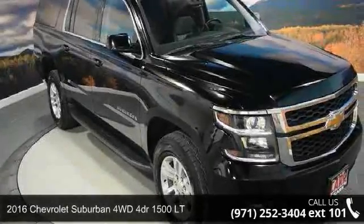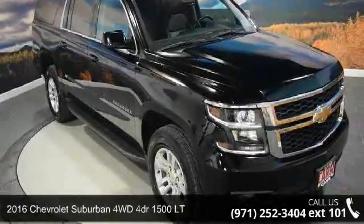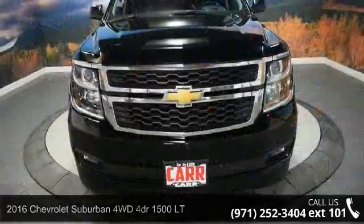Arrive in style with this 2016 Chevrolet Suburban. This may be the set of wheels you've been looking for.